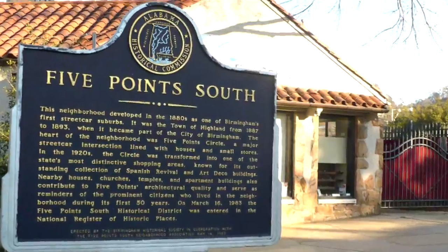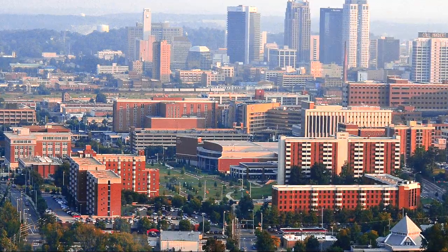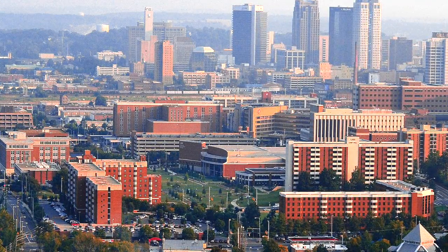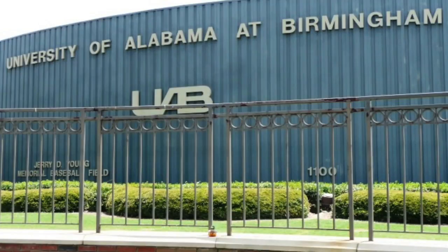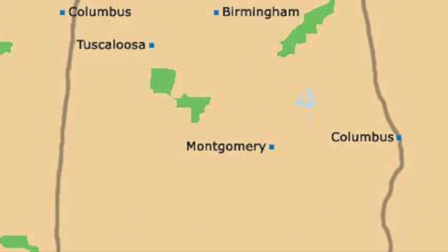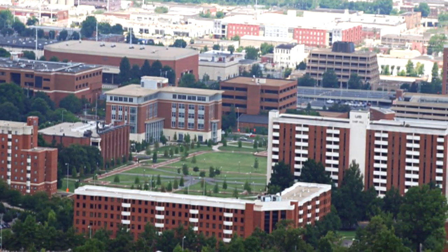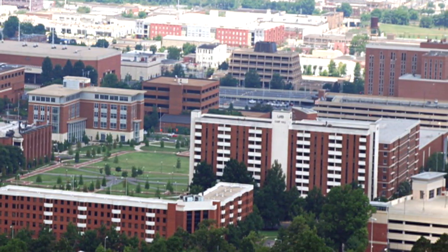A large part of the south side of Birmingham is the UAB campus, which now covers over 100 blocks within the city of Birmingham. UAB is the largest employer in the state of Alabama, and Birmingham is Alabama's largest city. The UAB campus has continued to grow and become more diverse throughout recent years.